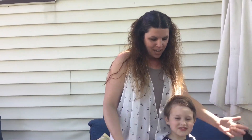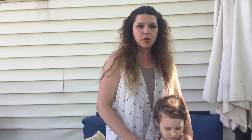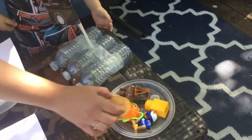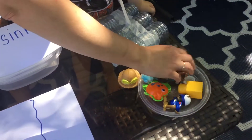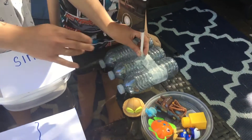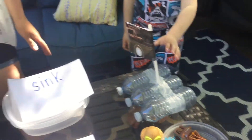So thumbs up to that. Now today, Mason and I went around and we found some different items from the house — different toys, a bottle cap, a marble, I think there's a quarter. And here's the boat that Mason made out of recycled materials. Today we're going to see which ones sink and which ones float.